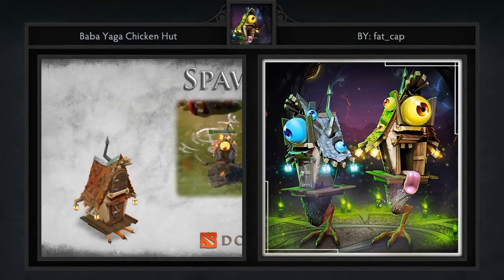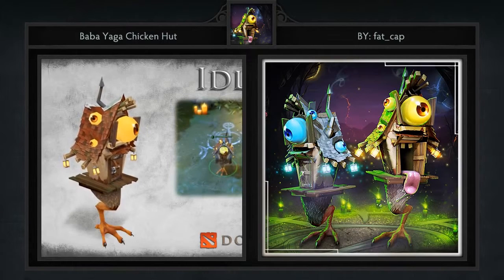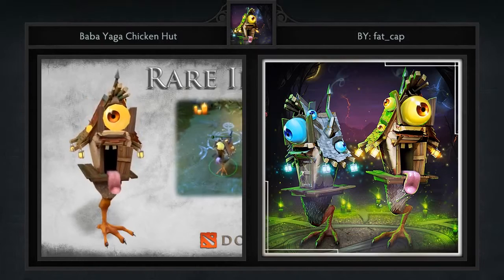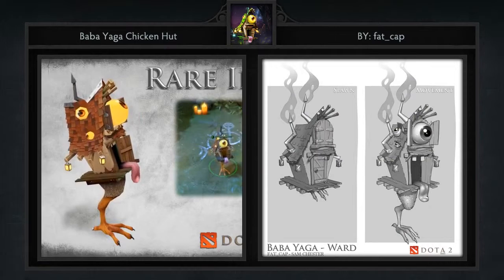First we have the Baba Yaga Chicken Hut wards created by Fat Cap and Corbin Dallis. It's meant to be included with the Baba Yaga Courier created by Chemical Aaliyah and Dry. As you guys know, we don't typically feature wards very often unless they really stand out from the rest.